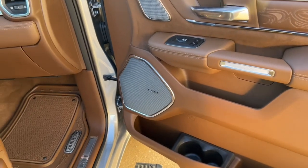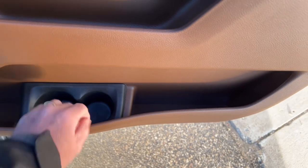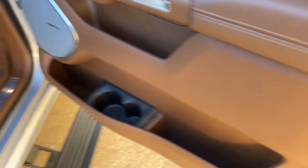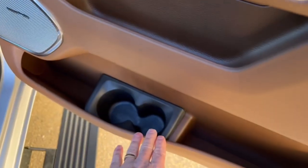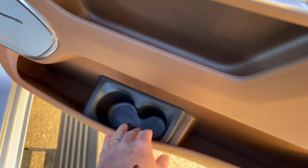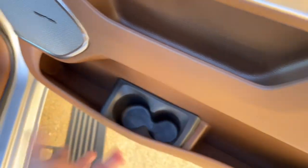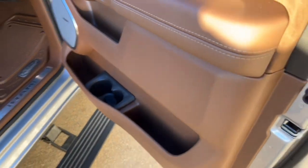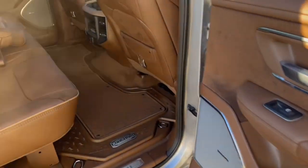The Harman Kardon sound system has 19 speakers throughout the vehicle — everywhere you look there's another speaker. In the door trim there's a little pocket for water bottles with a liner that stops cups from rattling. You can pull it out and clean it easily — just hose it off in a wash bucket and put it back in.